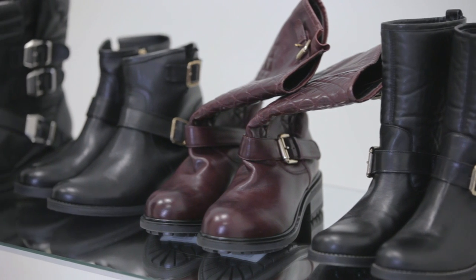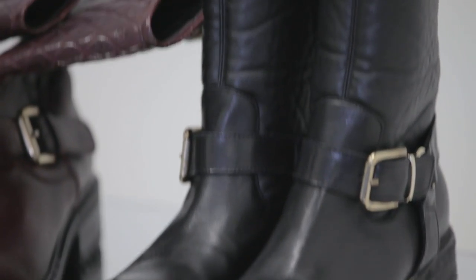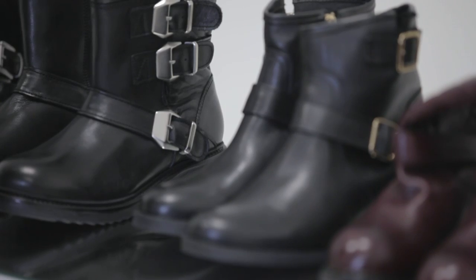The thing about the biker boot is that it was overlooked until a couple of years ago because the kind of trousers that we were wearing just didn't work with this style of boot. But now, when we're wearing a skinny jean or a straight leg jean or tailored trousers that finish at the ankle, all of those look really, really good with a biker boot.